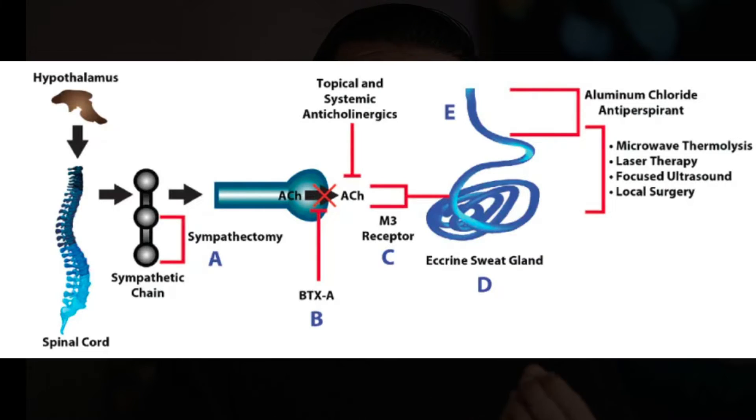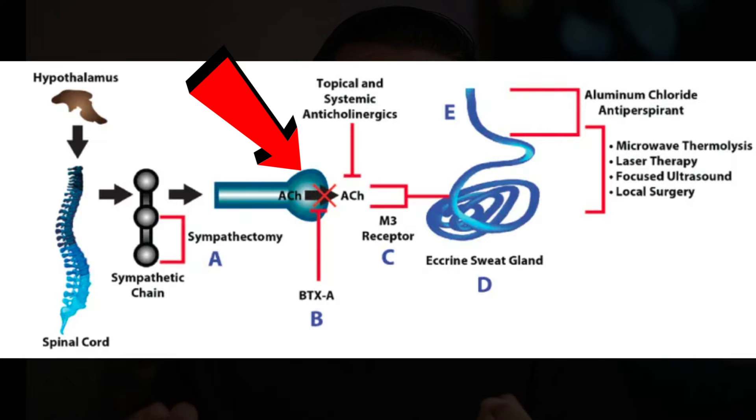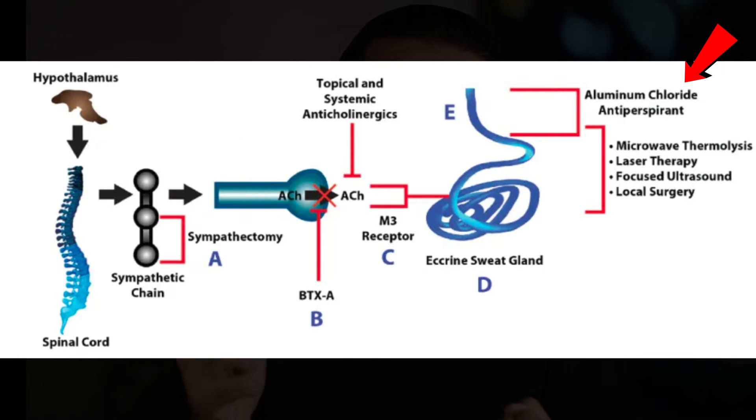Then there are options like anticholinergics, such as oxybutynin. It works closer to the start of the pathway, whereas aluminum products work at the end. Most people don't like using it because it can lead to dry eyes, dry mouth, urinary retention, and even constipation.